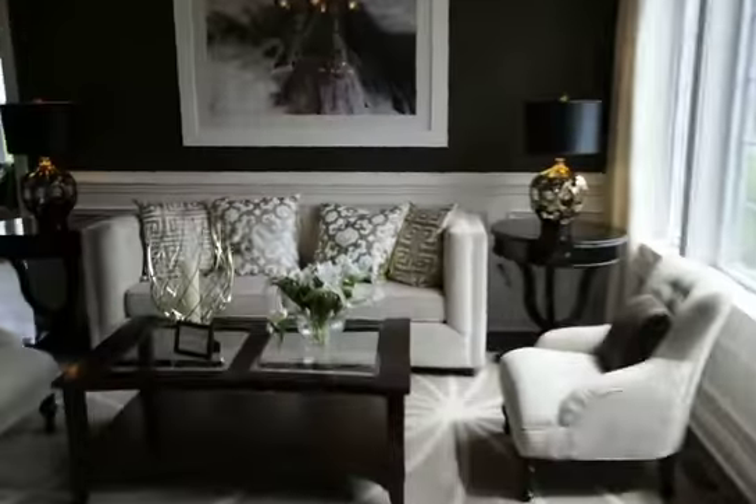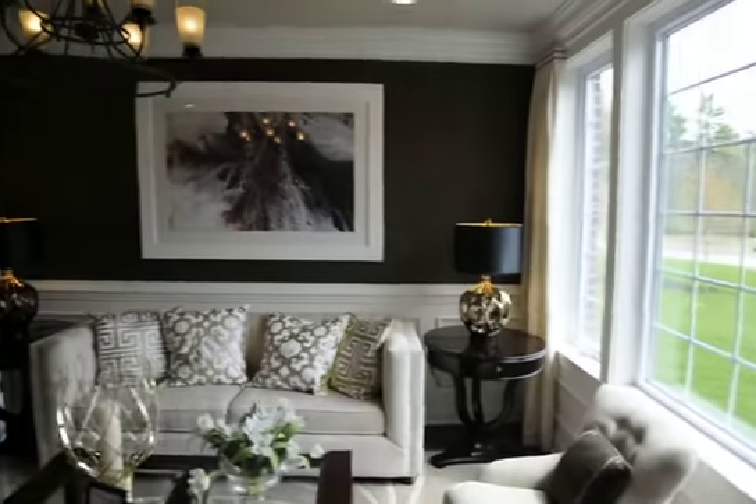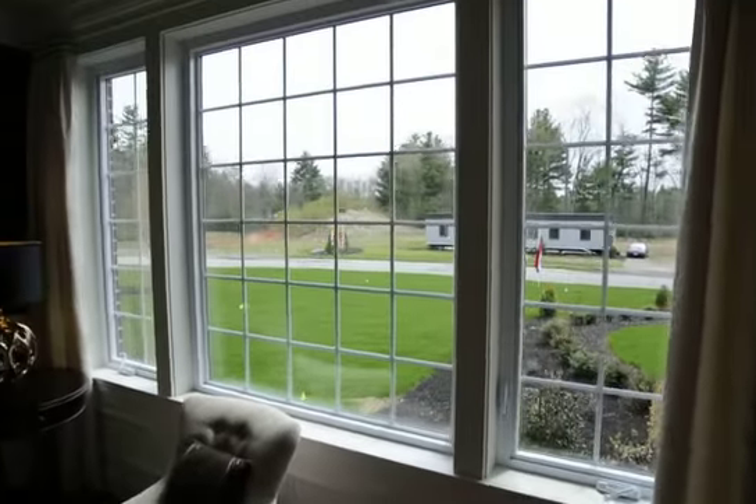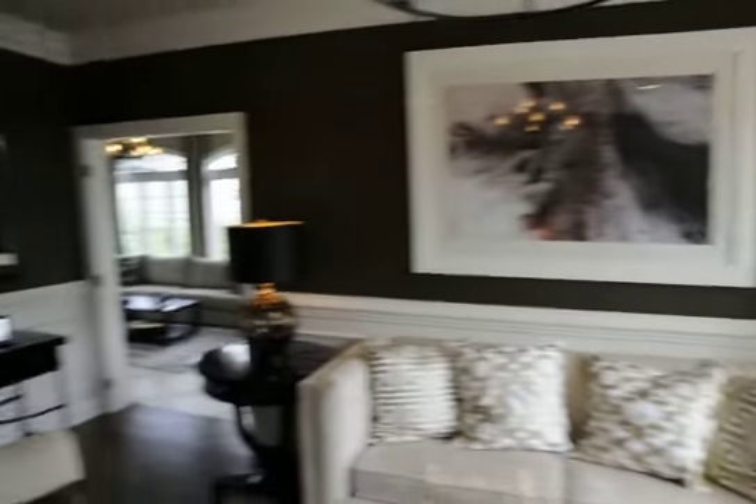Look at this. Oh my god. I don't know what this room is, but it's beautiful. Look at the nice windows. This is right off the front door.